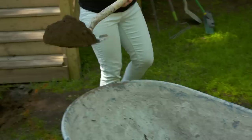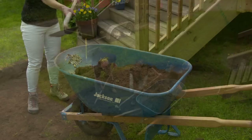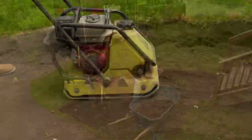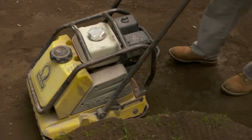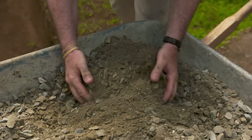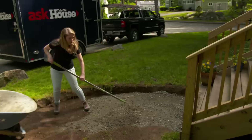Before any digging can happen, we have to call the utility locating service to make sure we don't damage any underground utility lines — that's already been done, so we're good to go. Normally I go about six inches deep, but because we're using bigger stones, I want to go about eight. We're going to use the plate compactor to compact the sub base and make it as strong as possible. Next, we install crusher run — it's gravel and stone dust mixed together, also called pack — it gives us the great base we're looking for. We bring in a couple inches, pack it down, bring in a couple more, pack that down, and then we're ready for the stone.